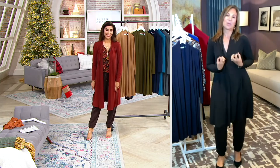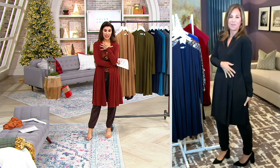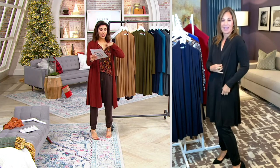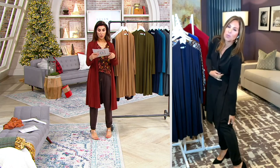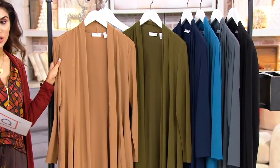I've worn it with my sequin bustier — it's just so cool and stunning looking with sequins. I can see you belting the black. Let's do colors, because this is one where maybe you get more than one. With the jogger — I'm just looking at it with the jogger — it does look awesome with the jogger.